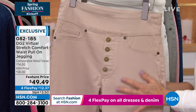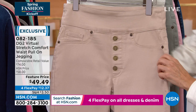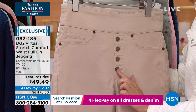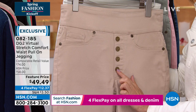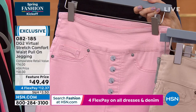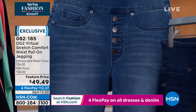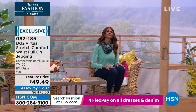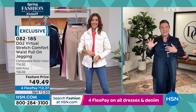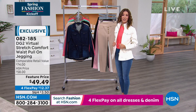We have the jegging in taupe, ivory, moss, blush, black, indigo, and mid-tone. The mid-tone is what Sarah's wearing. So nice to see you, Sam, my friend. We will have more DG2 tomorrow night — come back and join Diane and me for Fashion Fridays at 9 p.m. The jacket's going fast — you can shop everything on the website at hsn.com. But we need some great shoes to go with that.